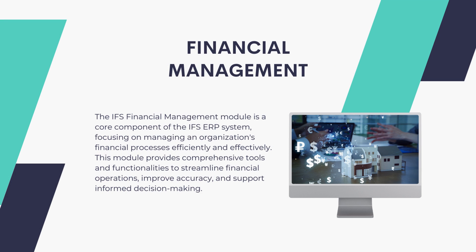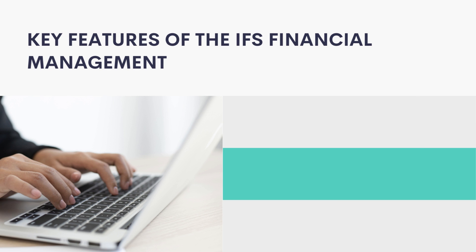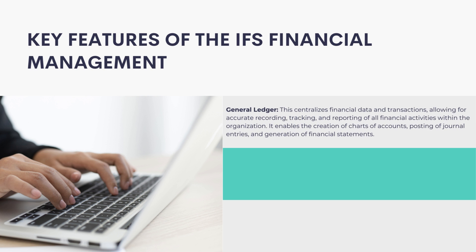The IFS Financial Management module is a core component of the IFS ERP system, focusing on managing an organization's financial processes efficiently and effectively. This module provides comprehensive tools and functionalities to streamline financial operations, improve accuracy, and support informed decision-making.